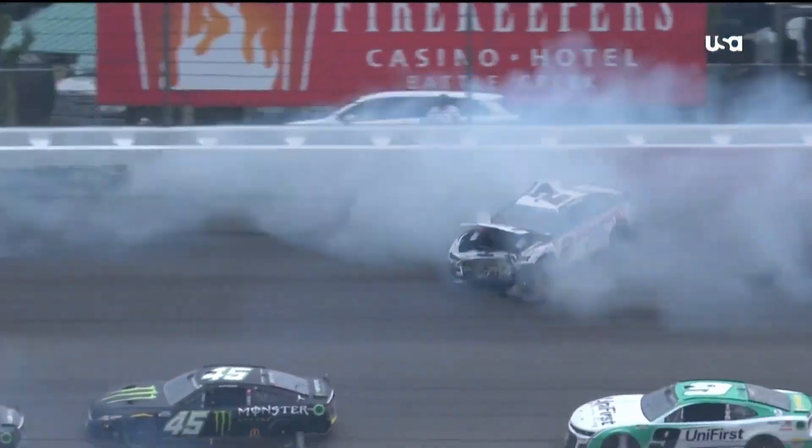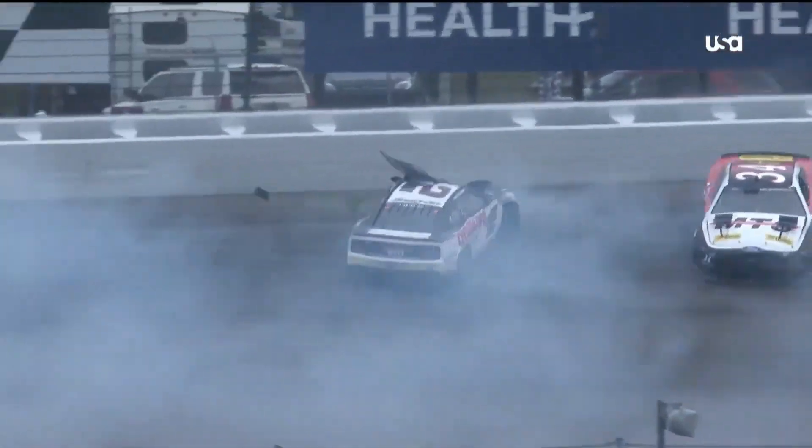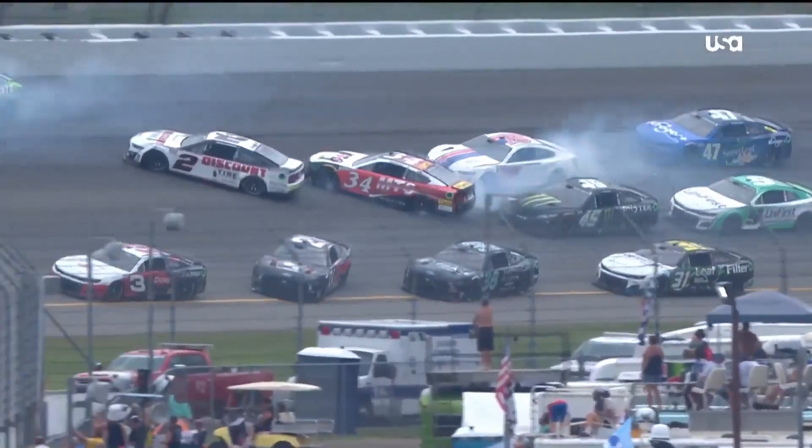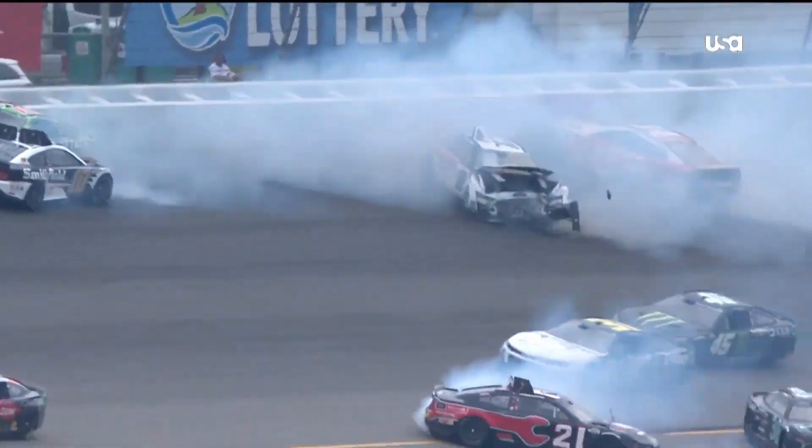Look at that - it's just head-on for Sendrick. The airbox came off the front of that. Precautions, and we've had a hard, hard wreck today in the first stage here at Michigan.